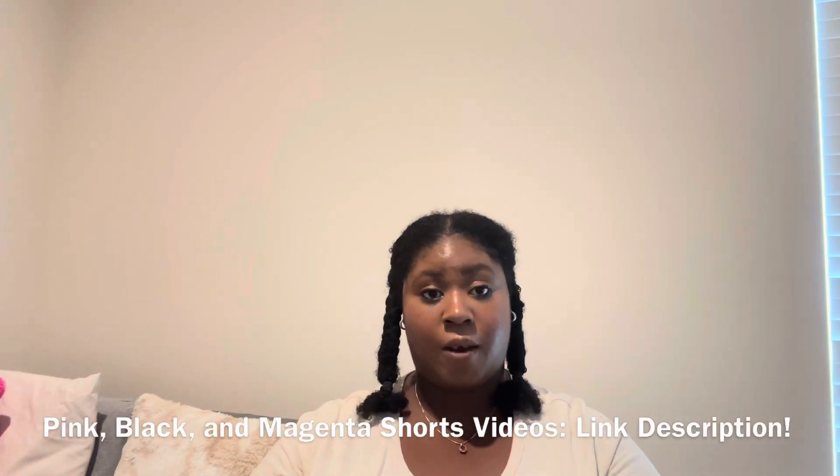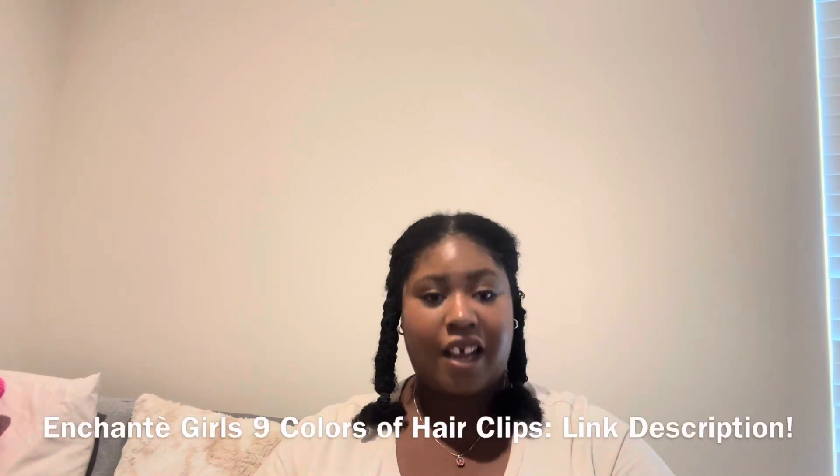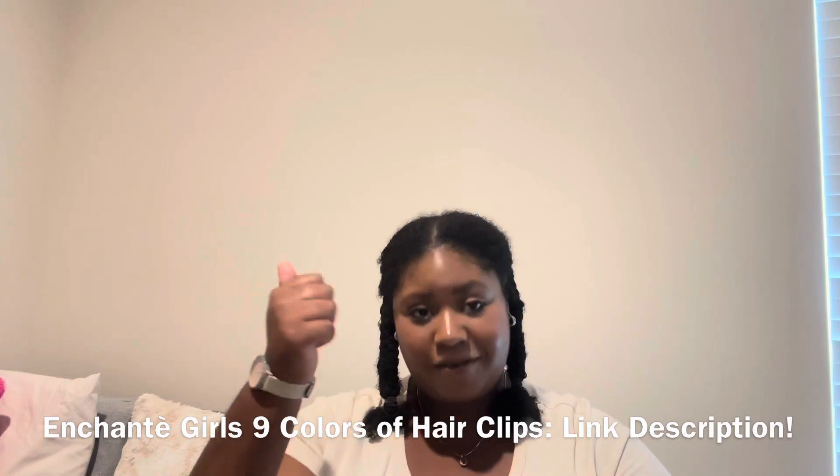If you guys want to check this out, all three of the short videos — click on the link in the description down below to see them. And if you want to see the rest and all the rainbow color stuff, click on the link in the description down below, which is down there.